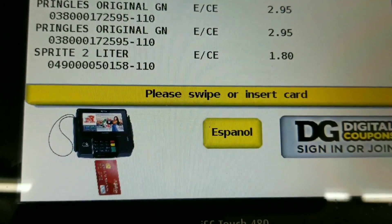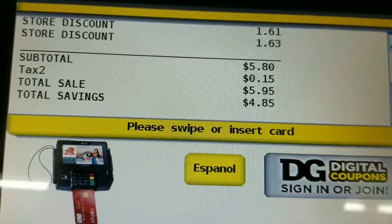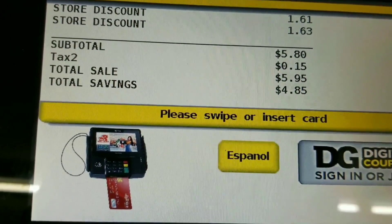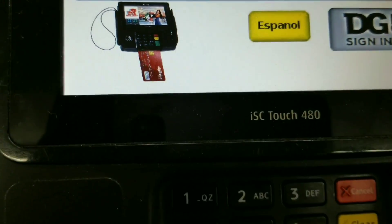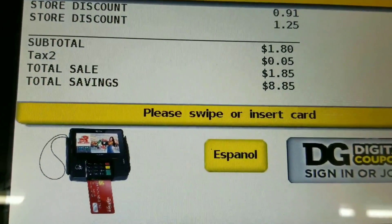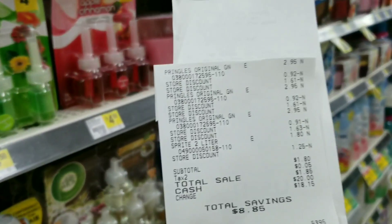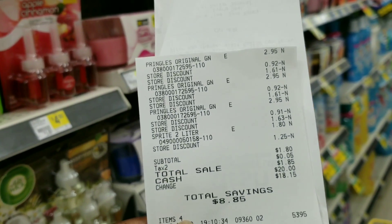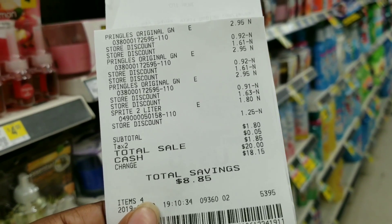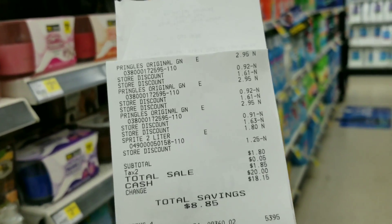I asked the cashier to press total, and my total was $5.95 before entering my digital coupons. After putting in my phone number, my total dropped down to $1.80. Everything y'all said was right — three Pringles and one soda, total was $1.80. Everything went just right.